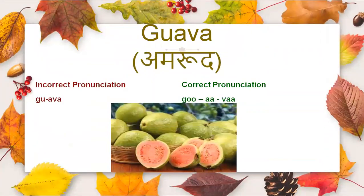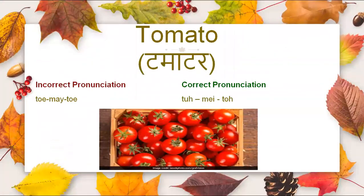Now comes guava. It is not guava, it is guava. Then we have tomato. It is not tomato, it is tomato.